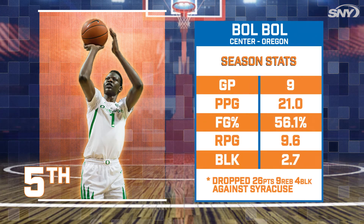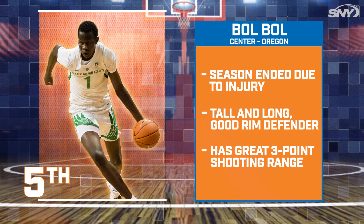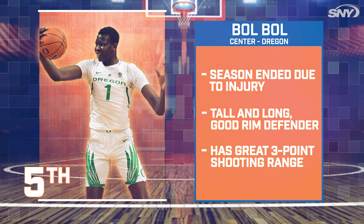At number five, we're looking at Oregon center Bo Bou. Bo's season has ended due to injury, but you can't deny the kid has talent. With Kristaps Porzingis now in Dallas, Bo could slide into KP's former role as a three-point shooting rim protector.